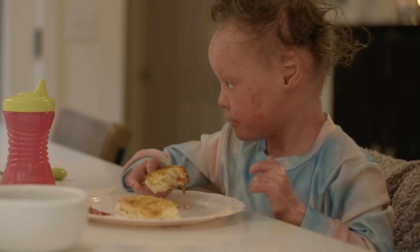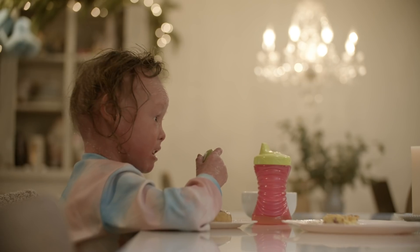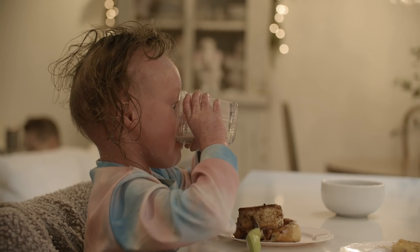With her skin growing 10 times faster, it affects her metabolism — she has a fast metabolism, so she's constantly hungry and constantly thirsty.